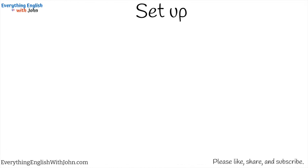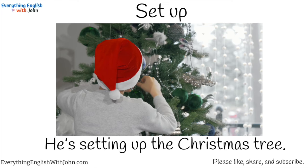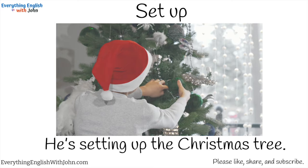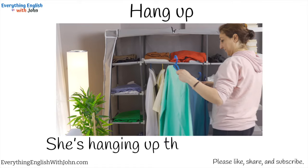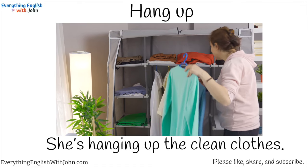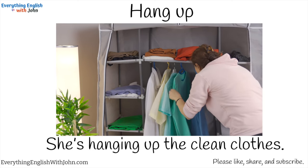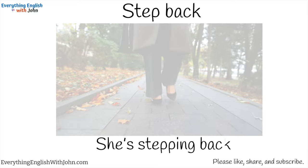Set up. He's setting up the Christmas tree. Hang up. She's hanging up the clean clothes. Step back. She's stepping back.